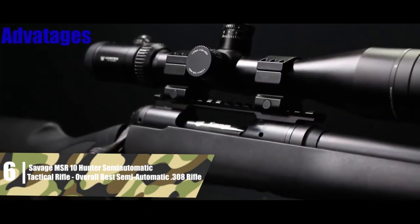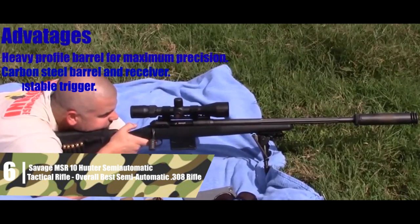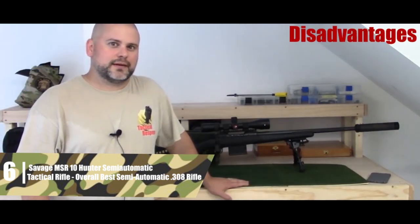The biggest advantages are: heavy profile barrel for maximum precision; carbon steel barrel and receiver; adjustable trigger; polymer stock with high cheek comb for excellent cheek weld; and a swivel stud for a bipod. The one disadvantage is that it's a bit heavy.